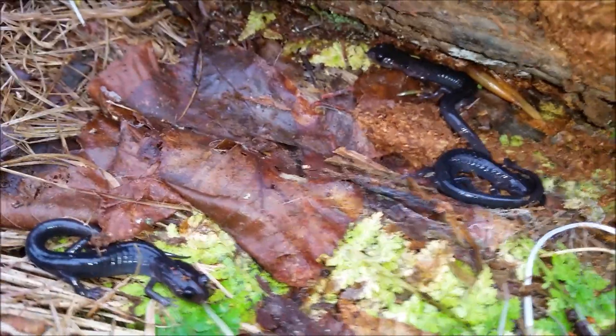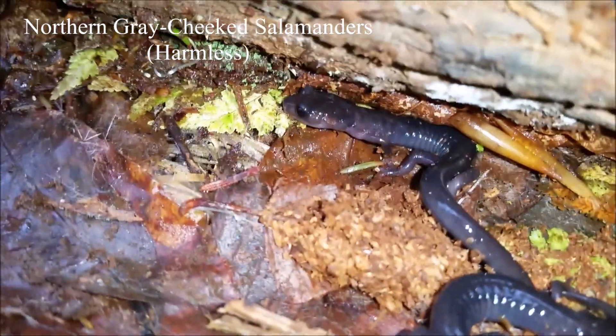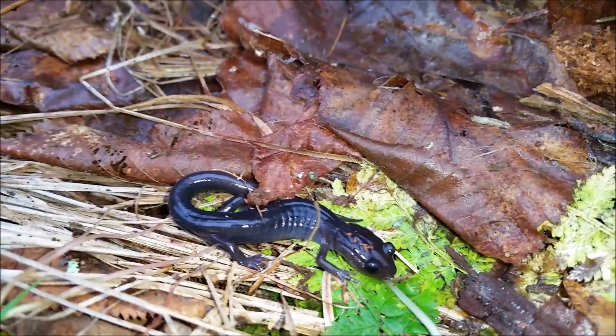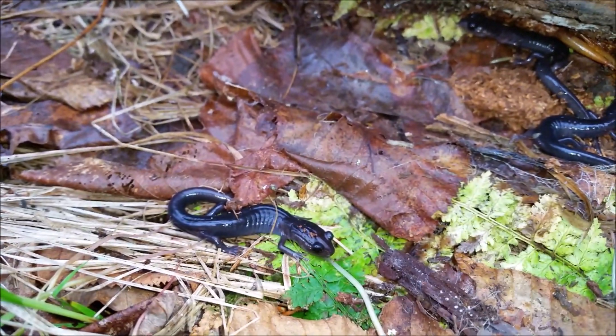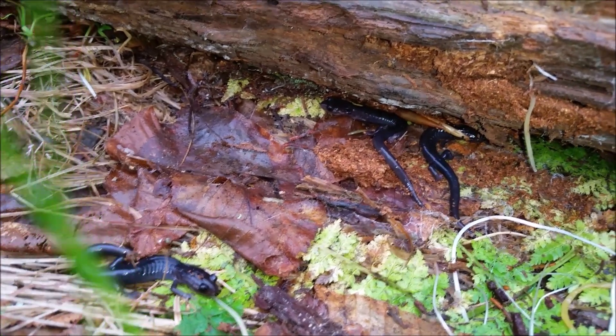Here is a nice little triple flip — these are all northern gray-cheeked salamanders. They are obviously the most abundant species up here. I have still only seen one Yonahlossie salamander and it actually got away from me under a rock. So I'm hoping to get at least one of those before I get out of here. I'm going to let these little guys go on their way and hopefully we'll get something else.